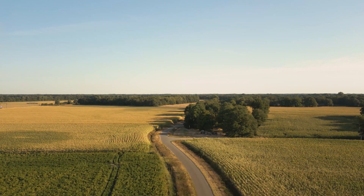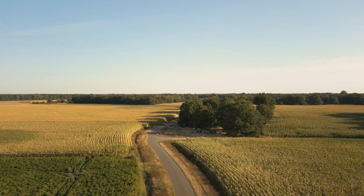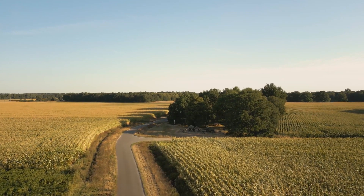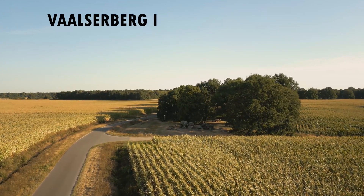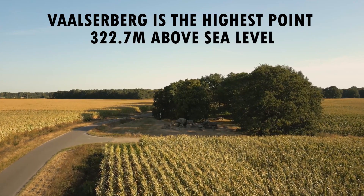On the other hand, the highest point is in the tri-border between the Netherlands, Germany, and Belgium. The rest of the country is flat. The southern part of the country witnesses a significant portion of land rising higher as the foothills of the mountains. It is the area where Vaalserberg is, the highest point in the country, at 322.7 meters above sea level.